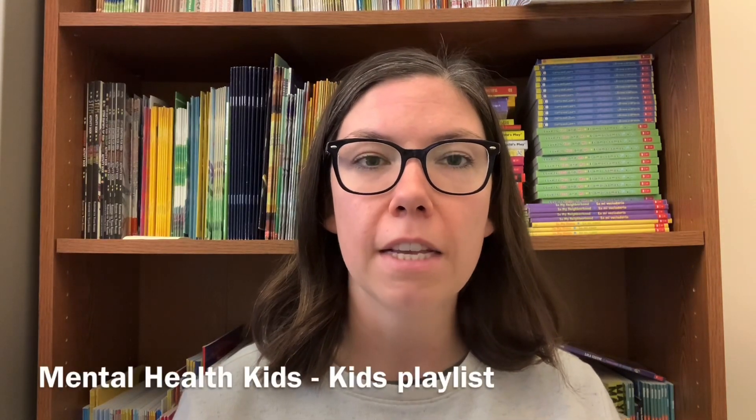Thank you for watching. For more information on other kits that we have available for kids on mental health, please check out the rest of this playlist. As a reminder, these kits are all available for checkout so that you can take them home and use the resources at home, and then return them to your local MCFL branch. Thank you so much for watching — I hope that you enjoy the kits.